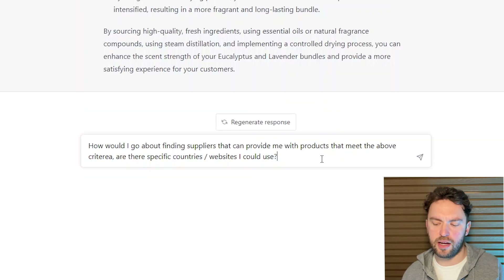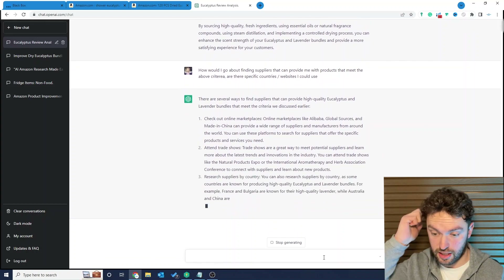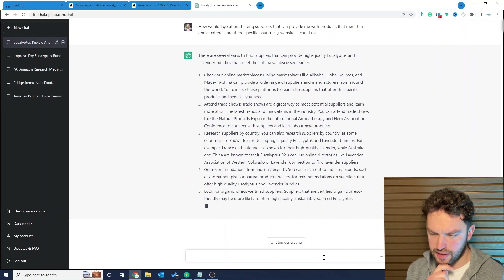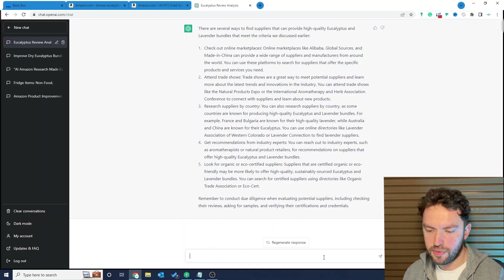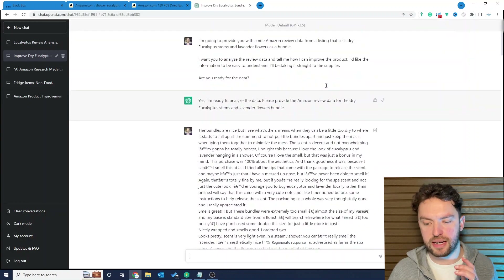Another pre-prepared prompt is: 'How would I go about finding suppliers that can provide me with products meeting the above criteria? Are there any specific countries or websites I could use?' This is a part of the process where, if you're not an expert, you'll need help. ChatGPT gives you lots of ideas — check online marketplaces, attend trade shows, research suppliers by country — and mentions botanicals specifically, which is obviously the niche we're going into. It's giving you information on where to go to actually find suppliers. One thing to note: I ran this exercise in a separate chat to prepare, and every time you use ChatGPT there's a chance you'll get slightly different data, so don't be afraid to do this more than once.